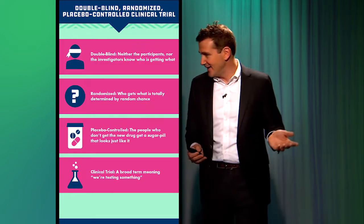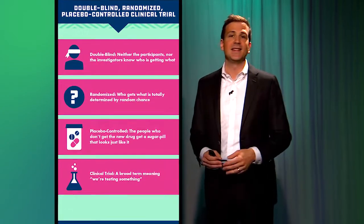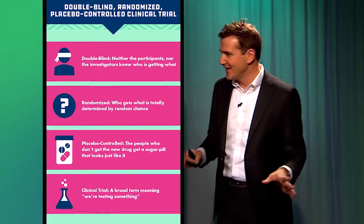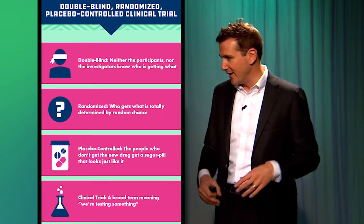Randomized means randomized — who gets what is totally determined by random chance. This is the whole point of the randomized trial. It doesn't work if it's not randomized. Randomization — flip a coin, use a computer, whatever you do — it has to be random.